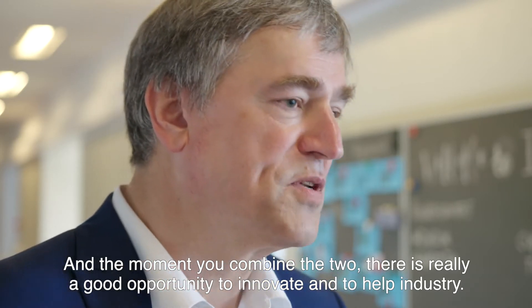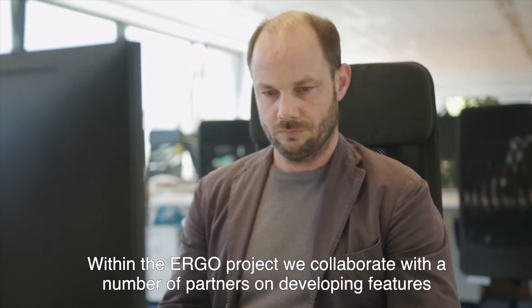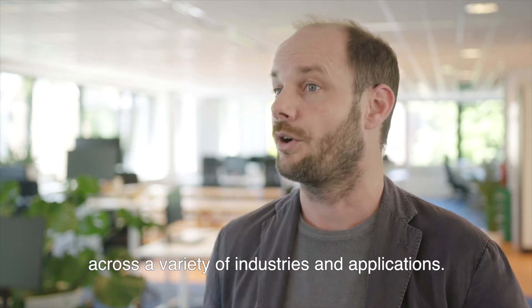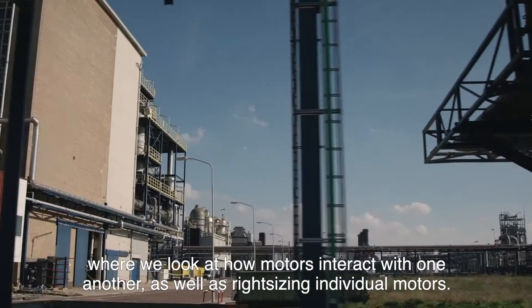The moment you combine innovation and energy reduction, there's really a good opportunity to innovate and help industry. Within the ERGO project, we collaborate with a number of partners on developing features that allow for up to 20 percent energy reduction of industrial electric motors across a variety of industries and applications.